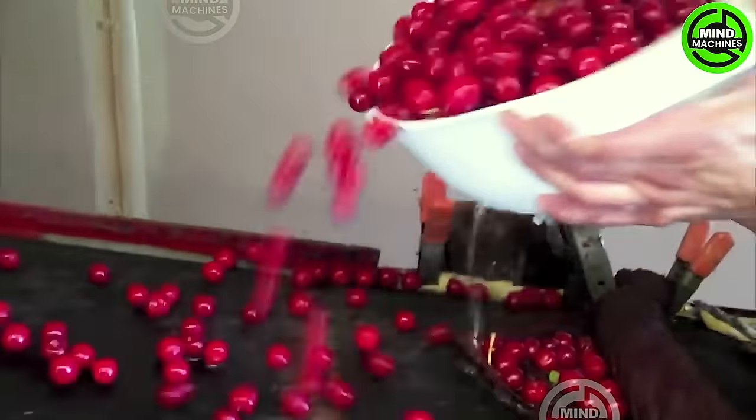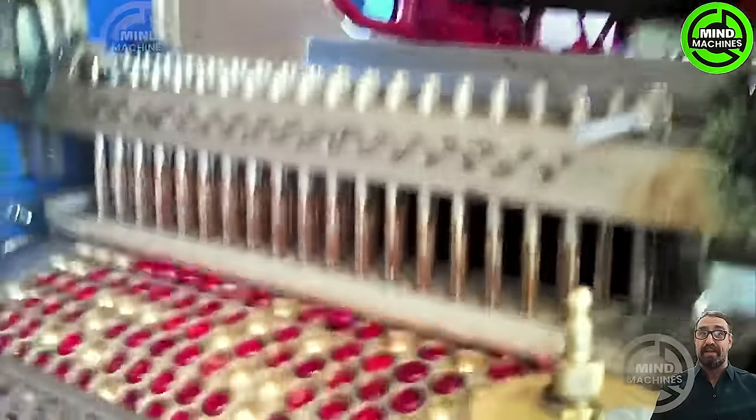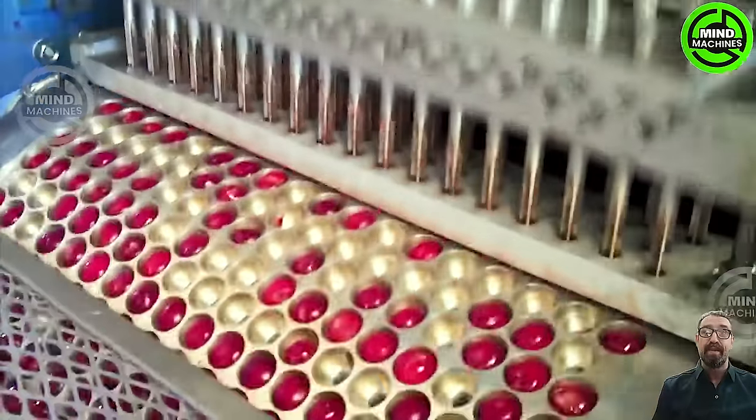Gently shaking cherries off the tree using specialized machinery is an efficient harvesting method. Delicate vibrations gently detach ripe cherries, guaranteeing a swift and damage-free harvest. This precise technique significantly improves both efficiency and the quality of the fruit.